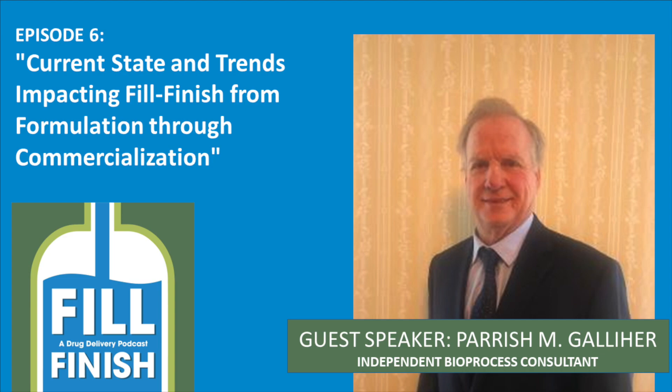Before we start talking about the impact of fill finish on the trends, would you mind giving the listeners a quick overview of your role and your business? So I've been in bioprocessing for over 40 years in four different drug companies. I helped bring two drugs to market, built a number of stainless steel facilities and single-use facilities. And I started my own company 20 years ago in single-use manufacturing and sold that to GE Healthcare a couple of years ago. Right now I'm an independent bioprocess consultant.